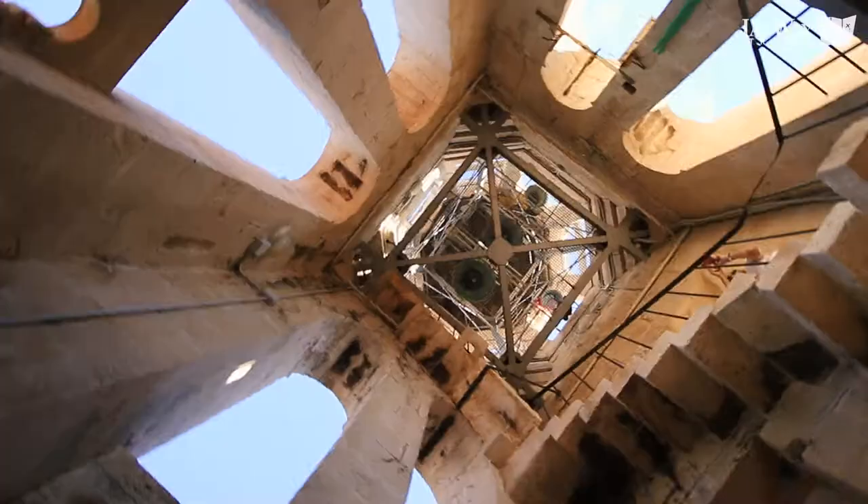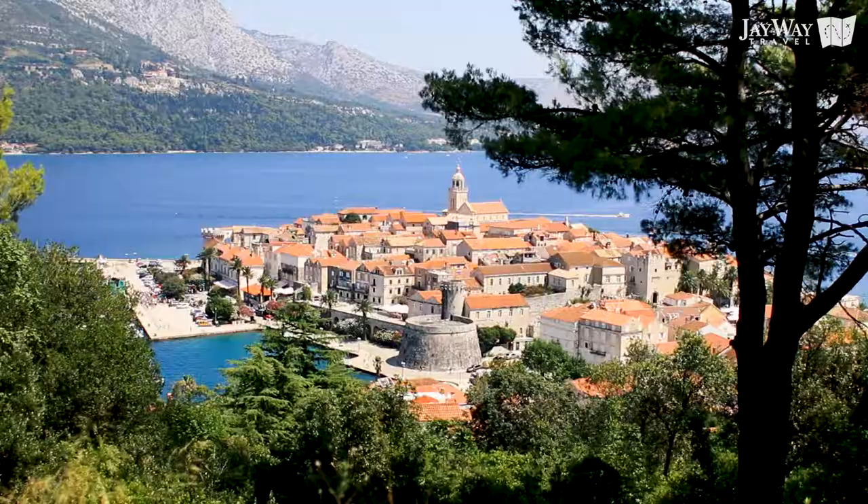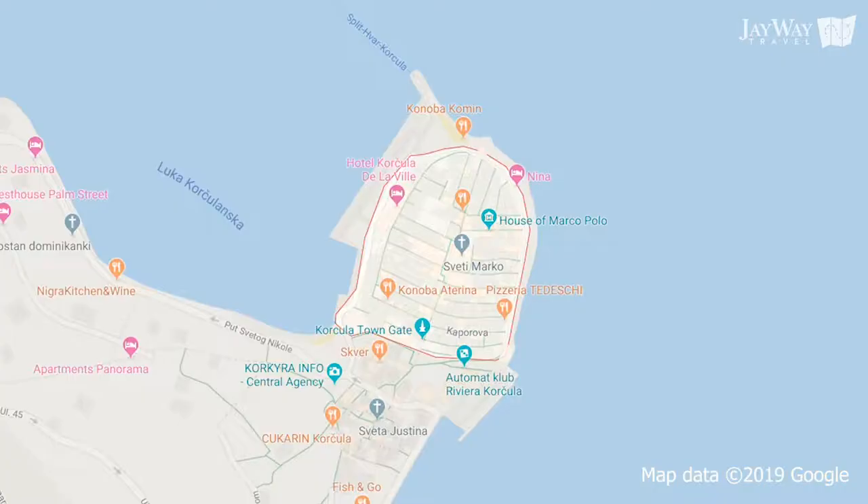The town of Korcula is lovely, but sometimes the cobblestones and salt water just aren't enough, and it's time to explore further inland. Because Korcula isn't just a town, it's an entire island.